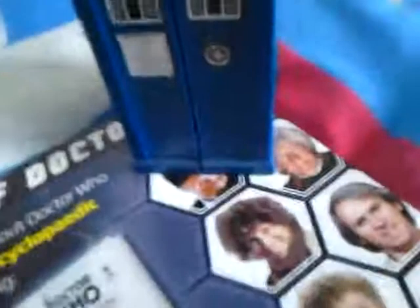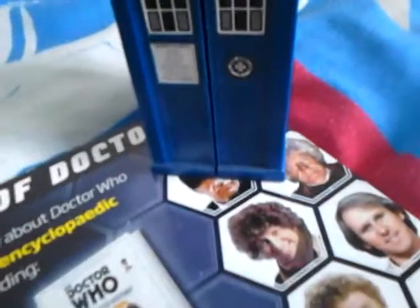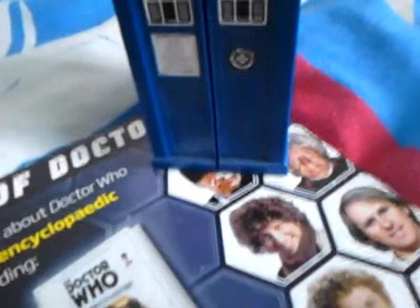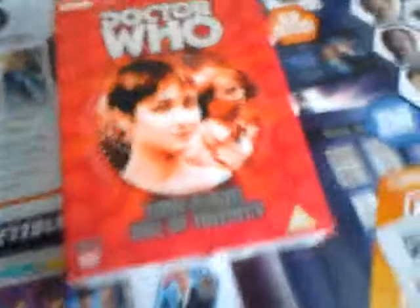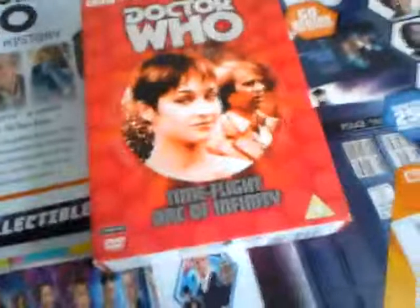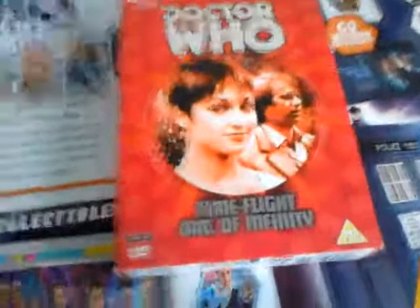Hello and welcome to review 16 of my Doctor Who DVD collection. Today I am going to be reviewing the very dreadful Time Flight and Arc of Infinity box set. I say dreadful because they are not very good. Out of both of them I prefer Arc of Infinity. But anyway, let's carry on and give you a little review on this.